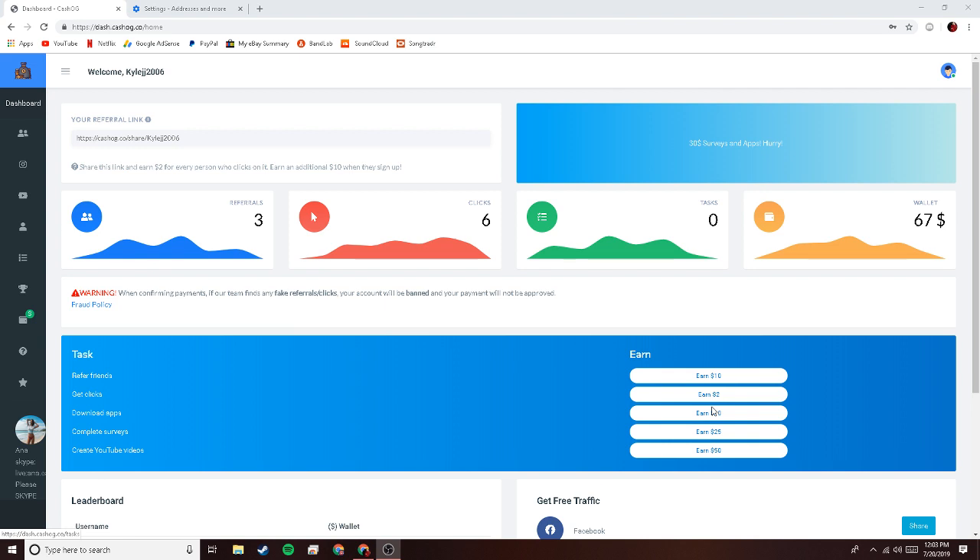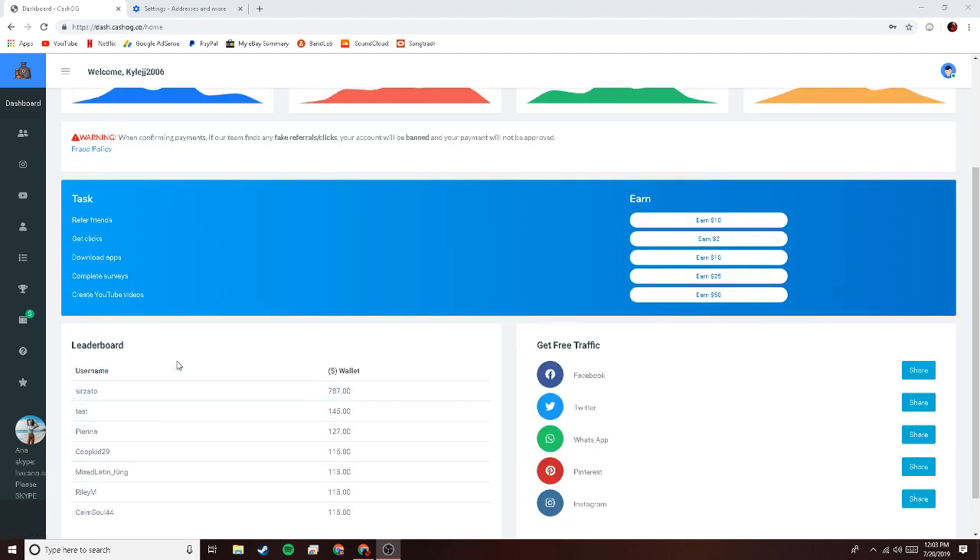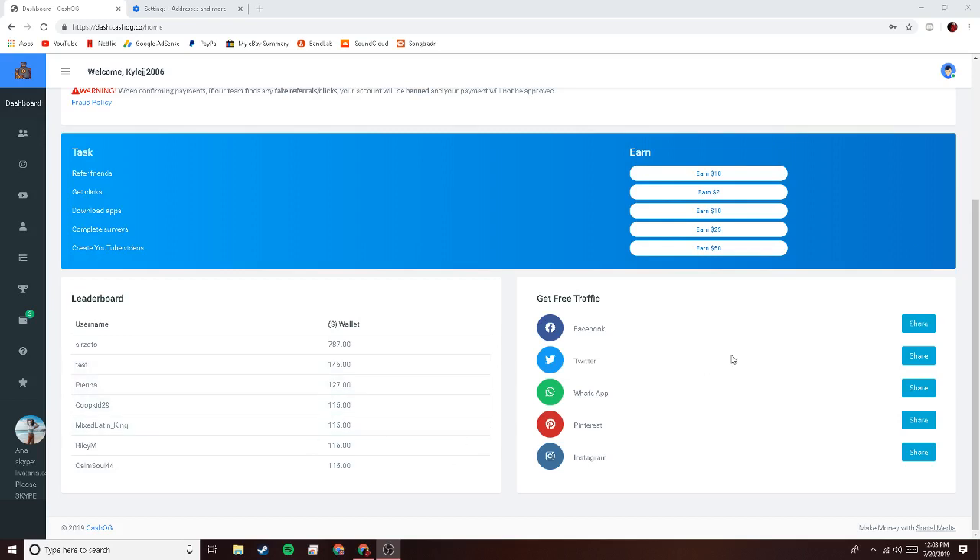You can also download apps — if you download apps that they sponsor, you get ten dollars. Complete surveys, twenty-five dollars. Create a YouTube video like this, fifty dollars. It's a really cool concept. There are leaderboards and you can get free traffic from Facebook, Twitter, Pinterest, and Instagram.